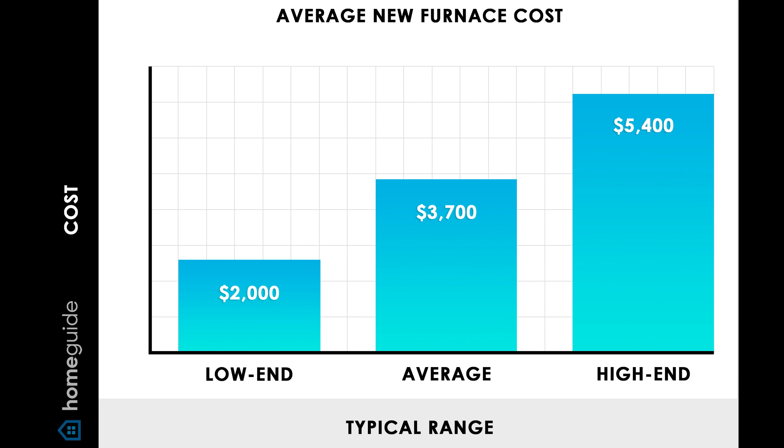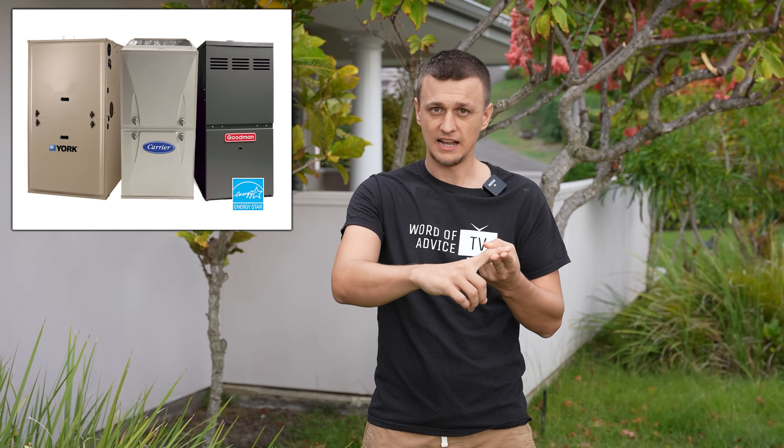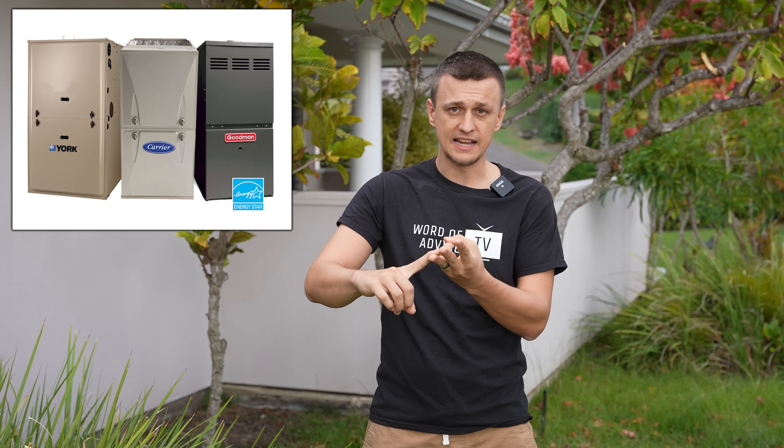Many HVAC companies will have two options you can choose from, or sometimes three — a low-end and a high-end, or maybe a low, medium, and a high. The low being an 80% standard efficiency furnace, the medium would usually be a 90% high-efficiency furnace, and the high-end would be a 98% modulating furnace. The price goes up by about $1,000 with each option. So if the standard efficiency is, let's say, $2,500, the next one would be $3,500, and the highest one would be about $5,000.